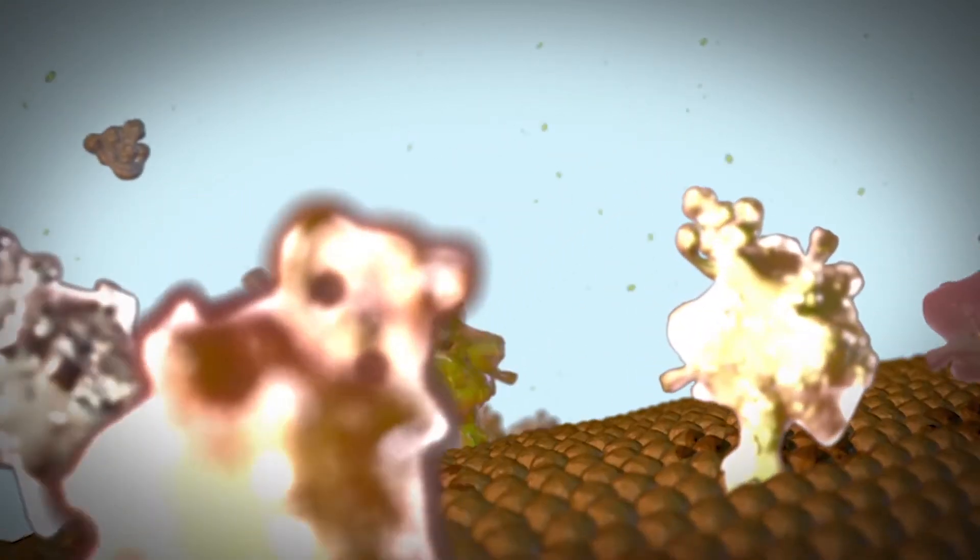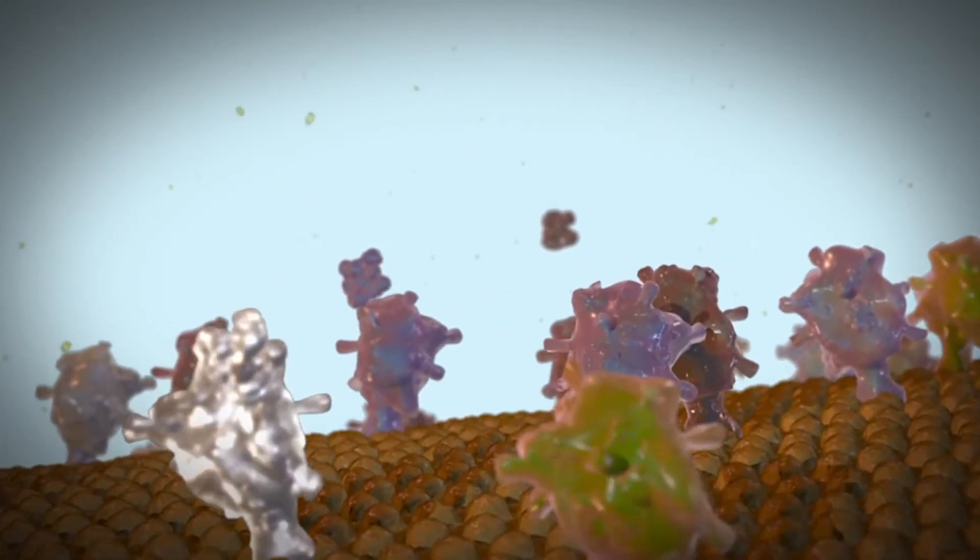It also looks at the miRNA, which are those epigenetic factors that are feeding the cancer — the genes that have to do with the cancer growing or not growing.